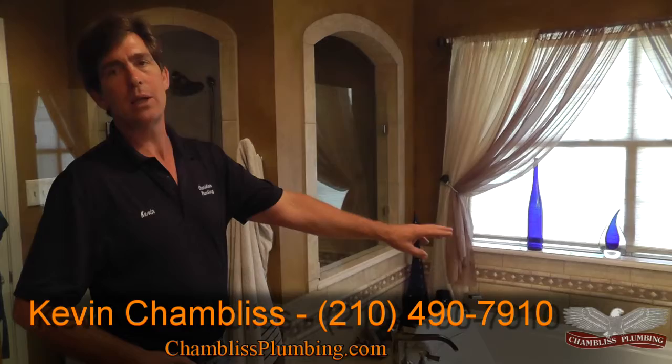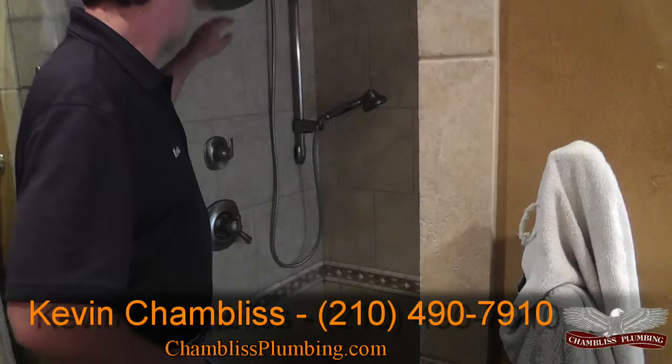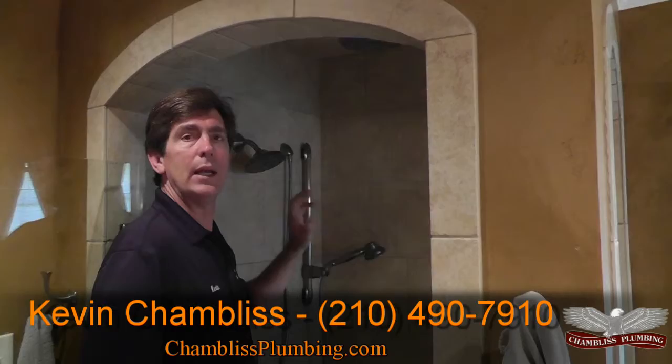She's in here at least 30 minutes every night. The shower system is a very simple but practical shower system. This is all Delta pressure balanced with a transfer valve so that we can run a shower head, a personal shower head, or a rain can shower head individually, or any two in combination.